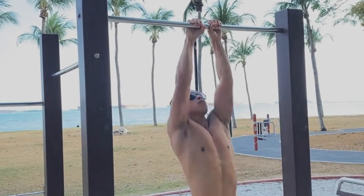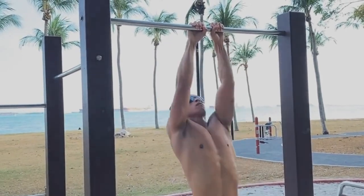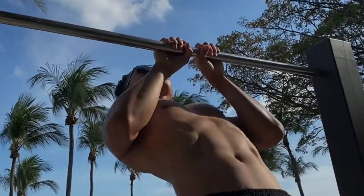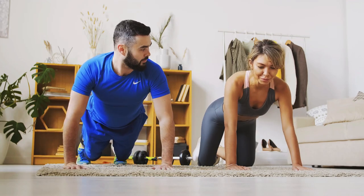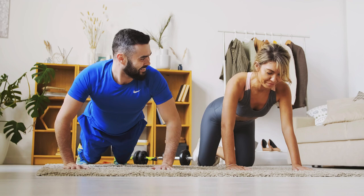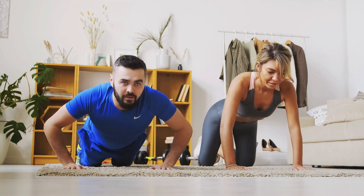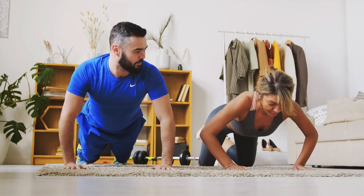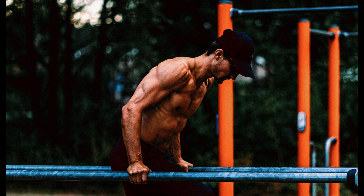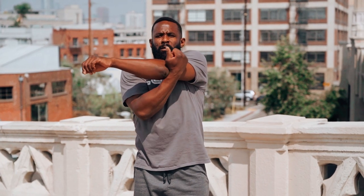Calisthenics, often referred to as body weight training, is a form of exercise that utilizes the body's own weight as resistance to build strength, increase muscle mass, and improve overall fitness. Unlike traditional weightlifting, which relies on external weights, calisthenics focuses on mastering movements that leverage the body's own capabilities. By following a structured calisthenics routine and adopting proper techniques, it is indeed possible to gain muscle and sculpt a strong physique.